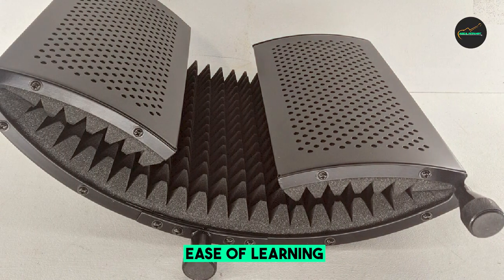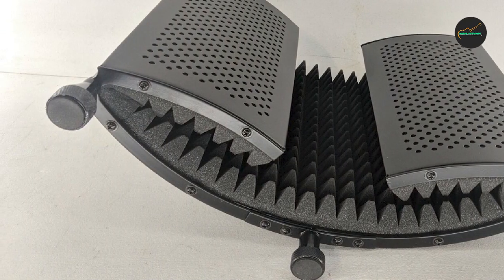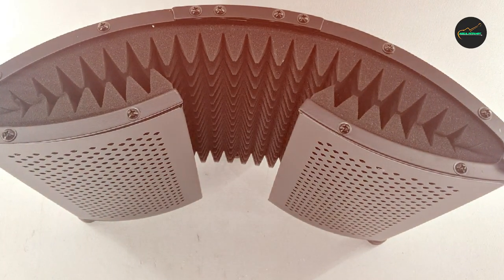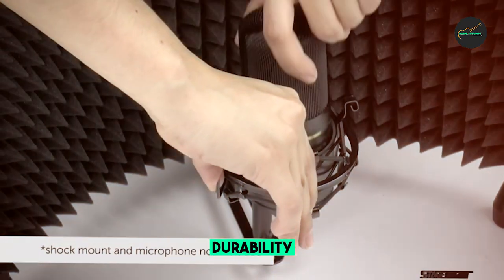The construction of the Monoprice Microphone Stand is of high quality, with durable materials that can withstand frequent use and transport. Overall, this stand is an excellent value for its price and is sure to provide many years of dependable service for musicians, podcasters, and other content creators.